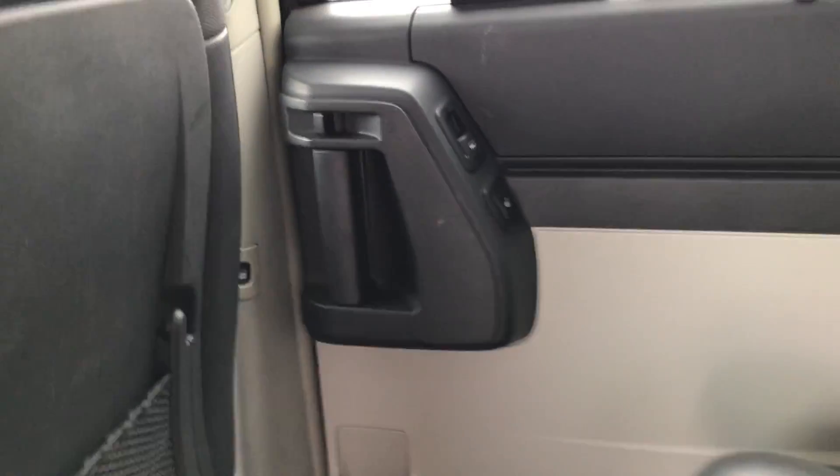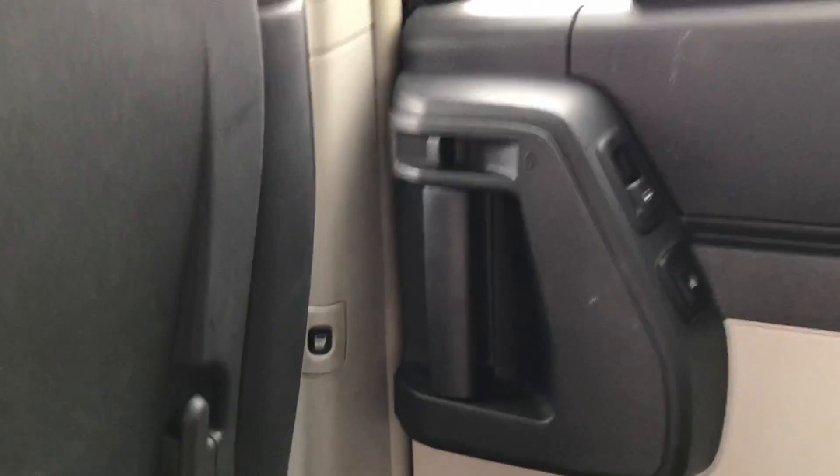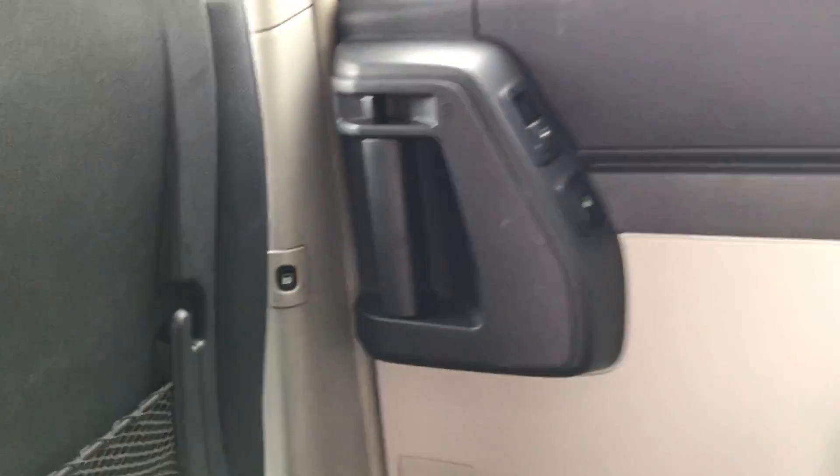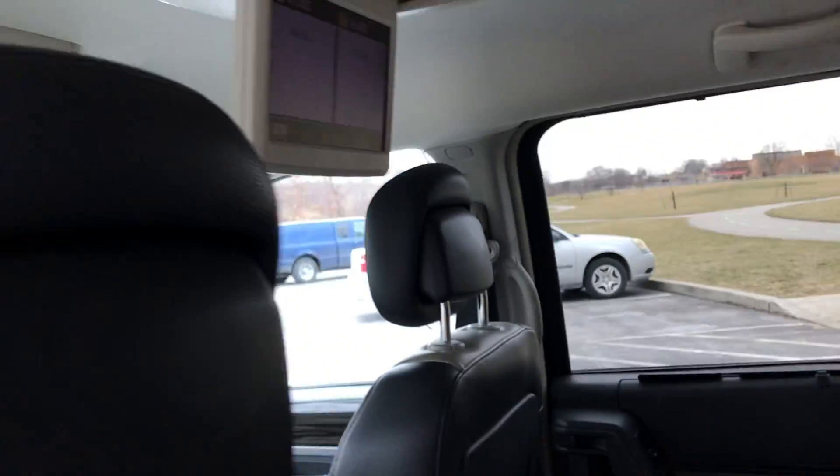If you notice on the doors, they have a power window and a heated seat, plus a button to open and close the door. It also has a rear DVD player with a nice large screen.